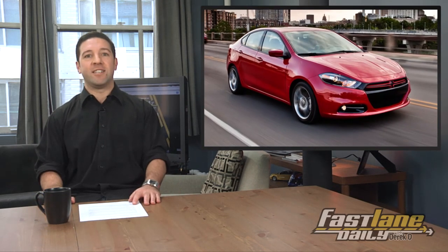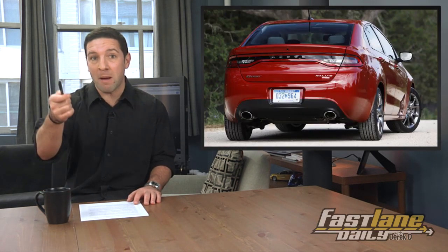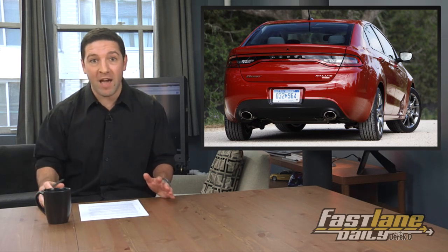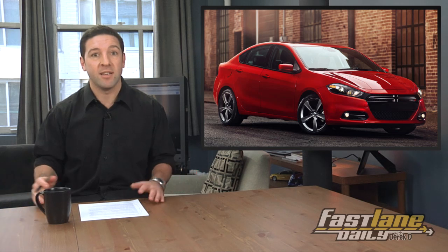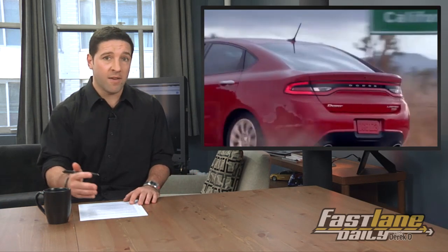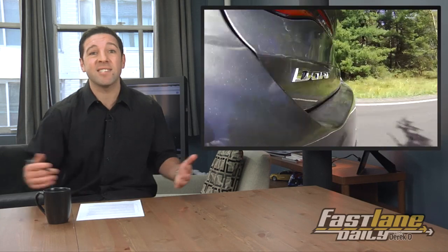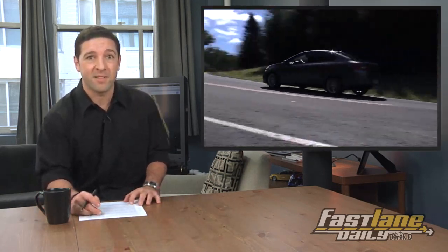Now to compacts — the Dodge Dart. Yeah, it's gotten mixed reviews to the max. But in plain facts it's a great looking car. It has plenty of cabin space, nice features, a big screen, and a solid engine if you go with that 2.4-liter Tiger Shark four-banger. You can score one for under 20 grand. Get yourself a Dodge Dart if you want to go that route.